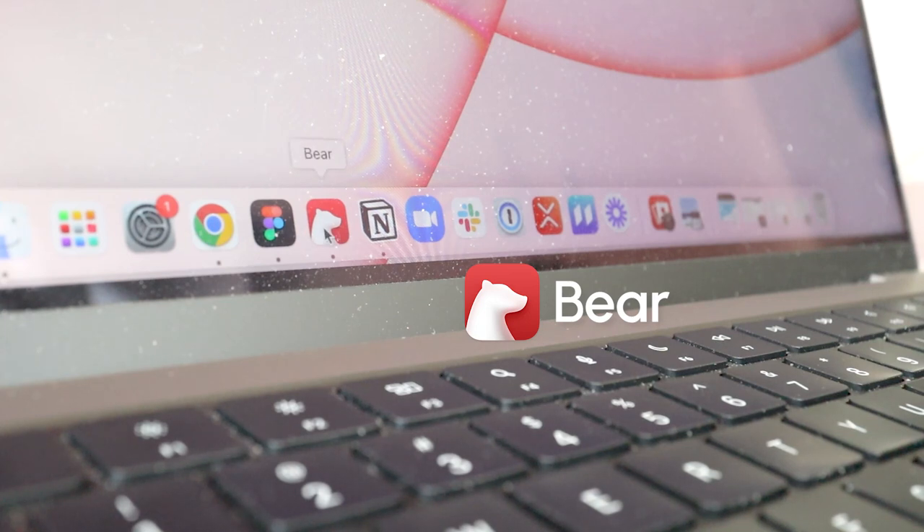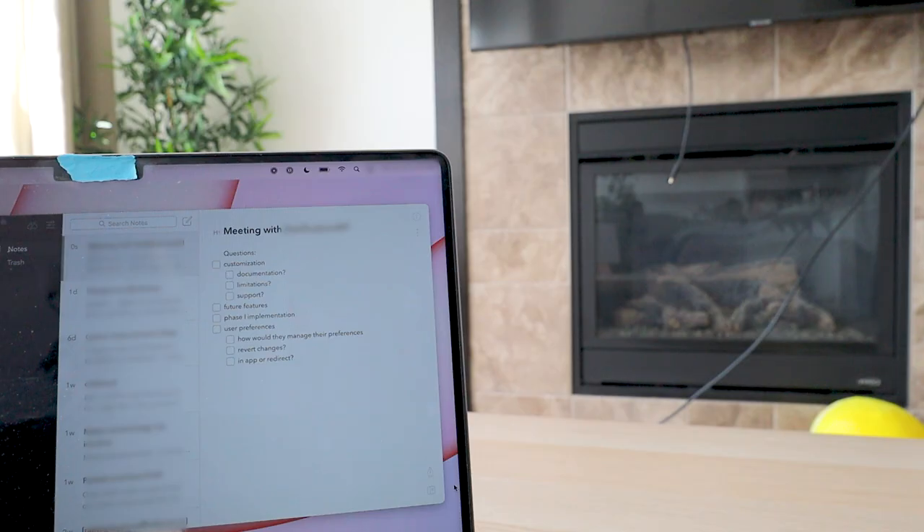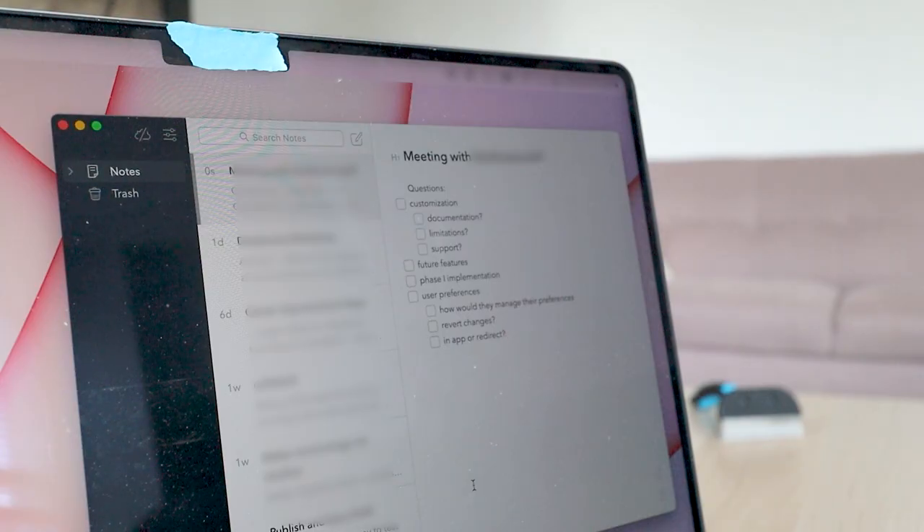Since I knew this meeting was going to happen today, yesterday I spent some time going through their website and wrote down a bunch of questions in an app called Bear, which has long been one of my favorite note-taking apps. It's a really beautiful app — the interactions are super nice, everything is designed very well, and it feels really smooth to write on. The meeting is going to start soon. It feels a little weird to be in meetings where people are pitching to me instead of me being on the consulting side.